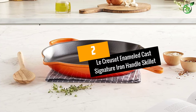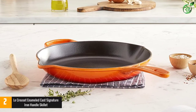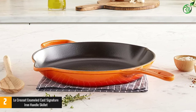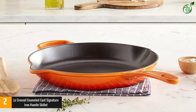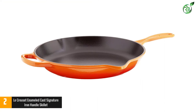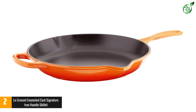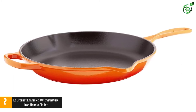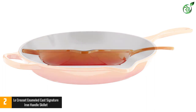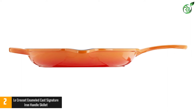At number 2: the Le Creuset Enameled Cast Iron Signature Handle Skillet. While cast iron cookware is some of the most popular and durable out there, it does require regular maintenance to protect the surface from rust. If you want the same durability but easier care, consider this enameled cast iron pan by renowned French manufacturer Le Creuset. The heavyweight fry pan has a black enameled interior that requires no additional seasoning and can sear, sauté, and fry with very little oil.